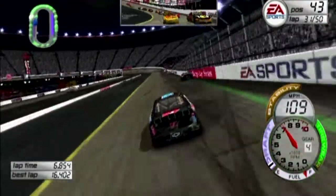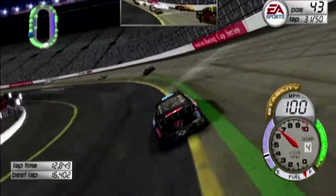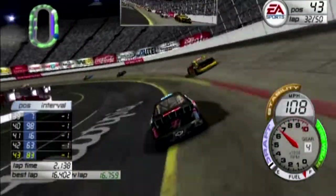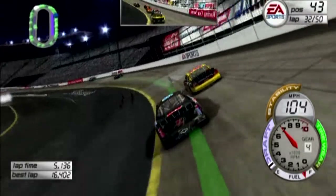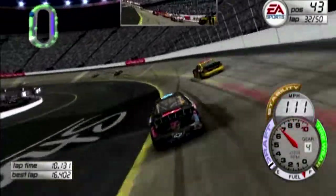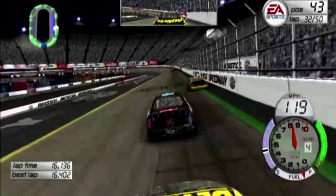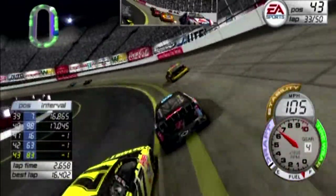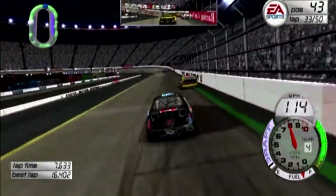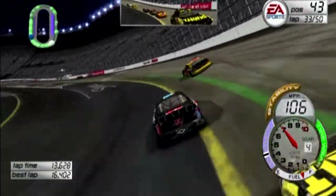You lose way too much time. Contact behind us with the number four car — no caution, everyone keeps it going. There was a big wreck behind us that stacked up the field quite a bit. Matt Kenseth down on the apron — he gets loose! There's one thing you can't really do: you can't get down on the apron and get into somebody; you'll just spin yourself out.